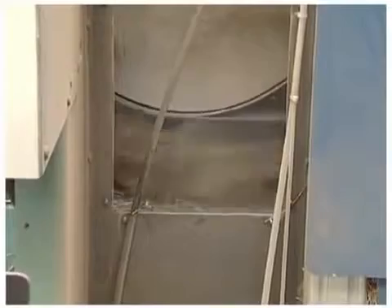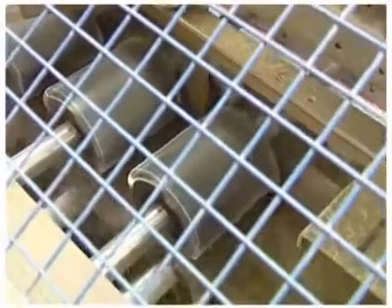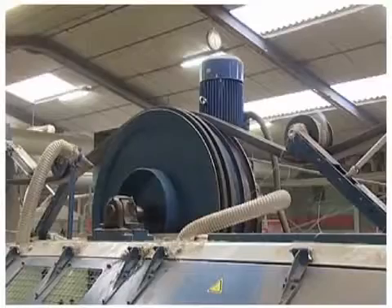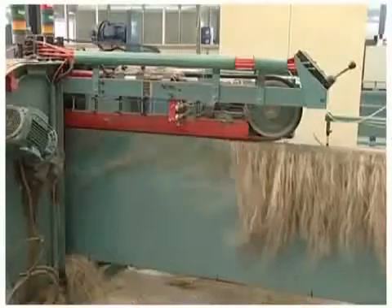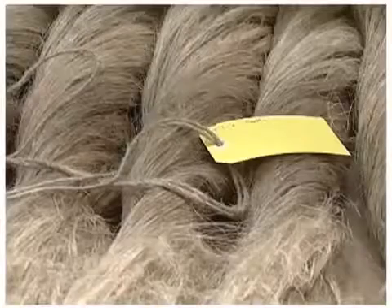Vandommeler was one of the first companies to develop automated scutching turbines for long fibre flax. Specialised in turnkey projects, Vandommeler builds complete scutching lines for long fibre flax, as well as the cleaning of the by-products. At the end of the line, the flax fibre is prepared for further processing into linen textiles.